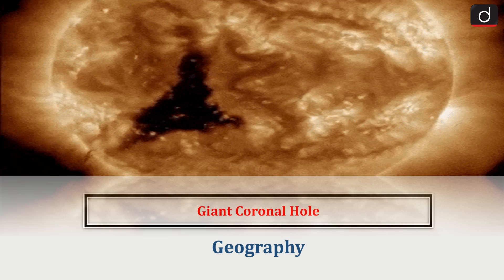Hello everyone, welcome to the latest update program. The topic of discussion is Giant Coronal Hole. This topic relates to the geography section of the UPSC-CSE syllabus.